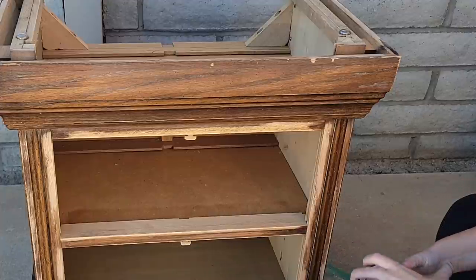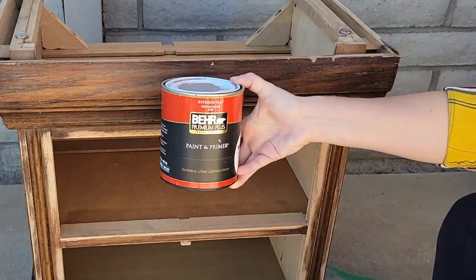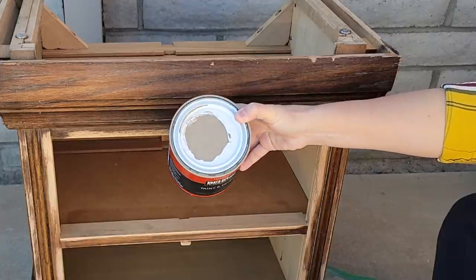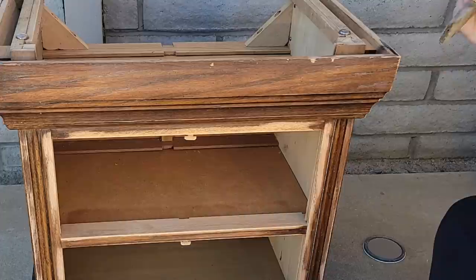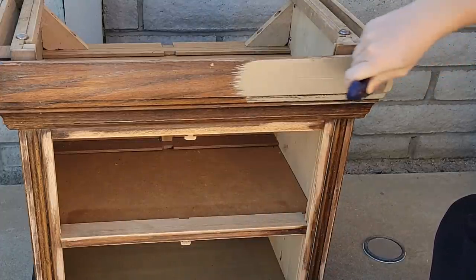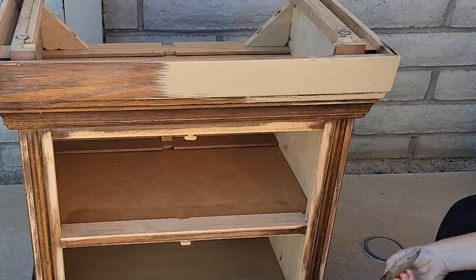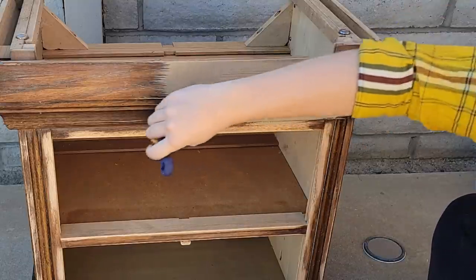It is time to reveal the first color. It is this beautiful taupe tan beige color that I got from the mist tint area at Home Depot — I think I paid two dollars for it. You might recognize this color from a previous video. I did a side table in this color and I will link that video right up here if you want to watch that as well.